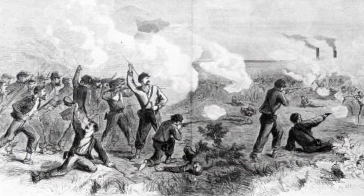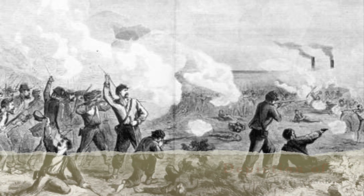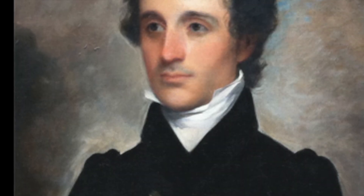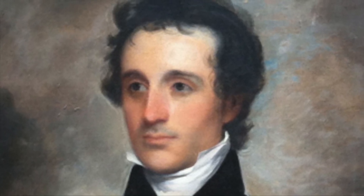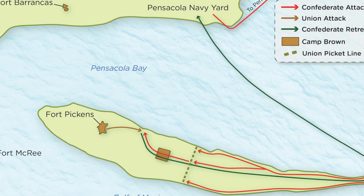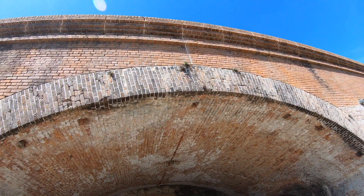Fort Pickens had several attempts to force her to surrender, the largest of which occurred on October 9, 1861, referred to as the Battle of Santa Rosa Island, where over 1,000 Confederate troops attempted to storm the fort but were defeated. Although the fort was designed by French engineer Simon Bernard, the construction was overseen by American William Chase. During the Civil War, Chase sided with the Confederates and was tasked with taking over Fort Pickens — he led the Confederate attack at Santa Rosa Island. Obviously, General Chase had constructed his buildings very well, as even he could not overcome Fort Pickens.